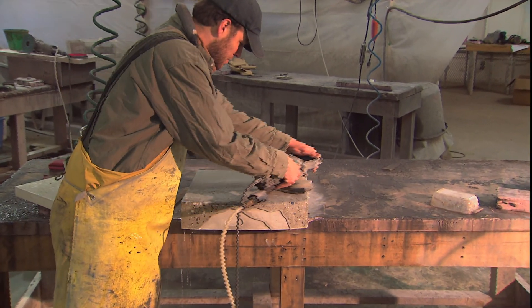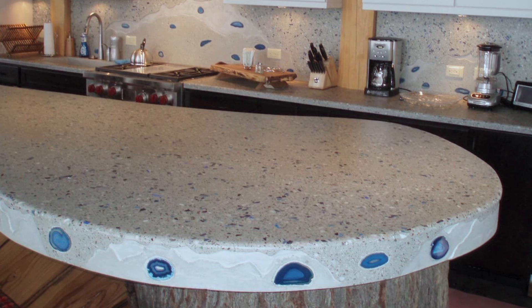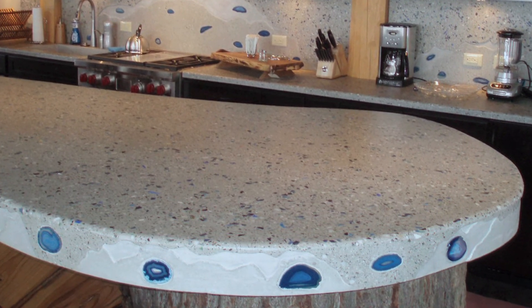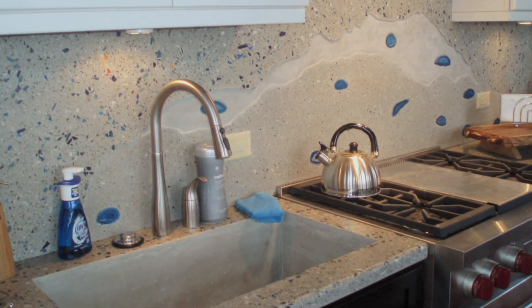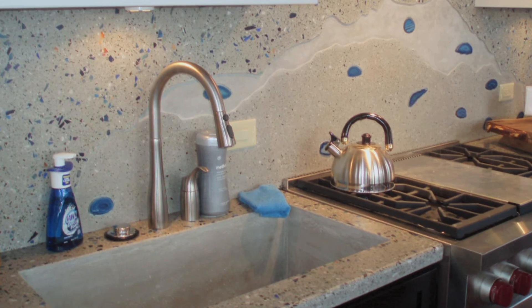People make a lot of solid color surface countertops. We generally do this with the aggregate exposed so that we can highlight the beautiful river gravel and make our product really unique. It's kind of more analogizable to pottery than the other kinds of concrete, I think.